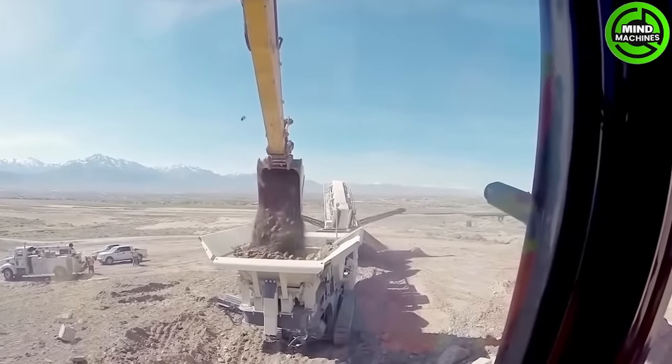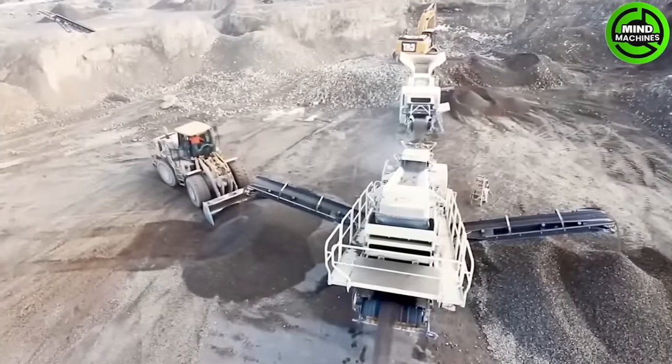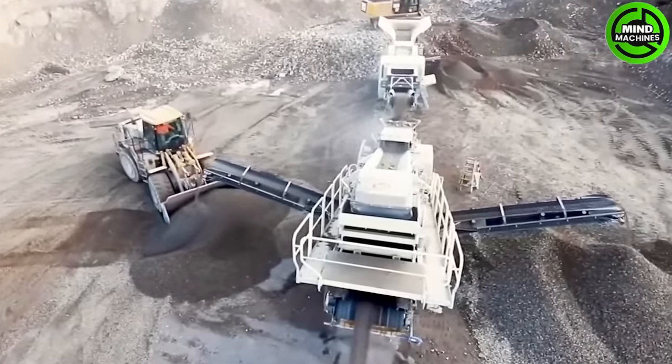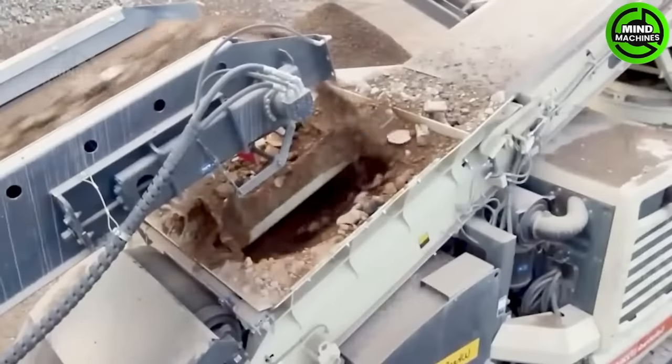Here is a mobile crusher — a compact, multi-stage crushing solution with a cone crusher and screen on the same chassis. It's perfect for secondary or tertiary crushing, and it's easy to transport between sites.